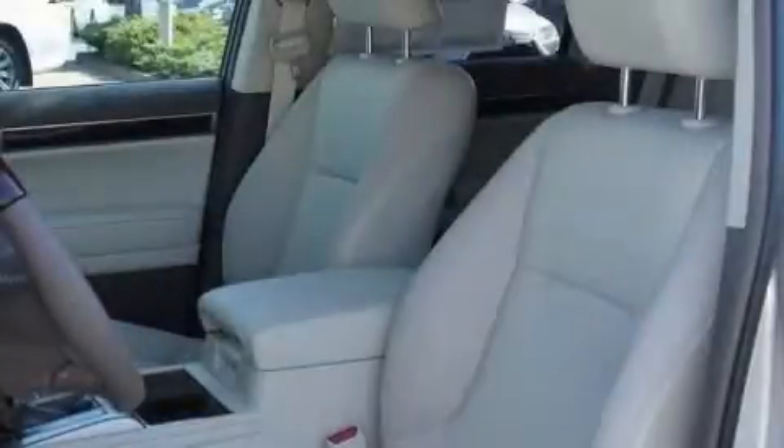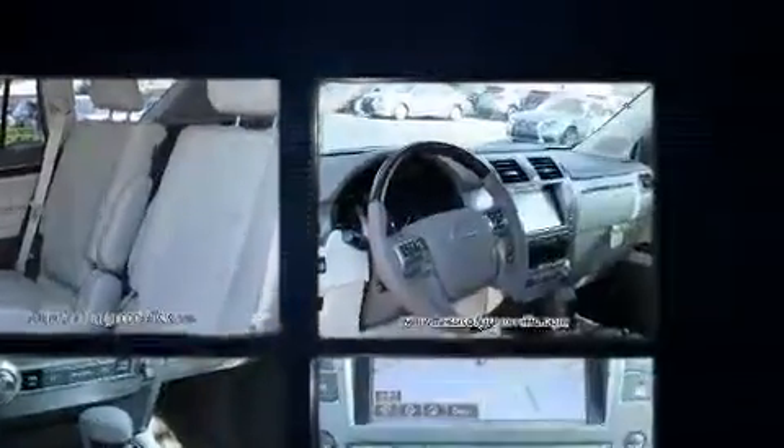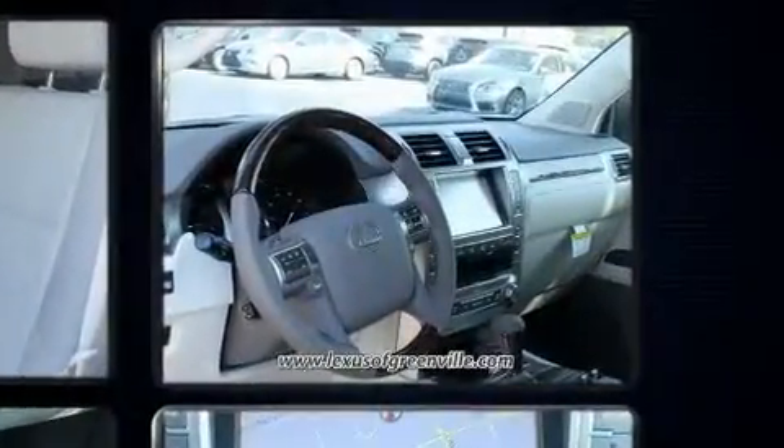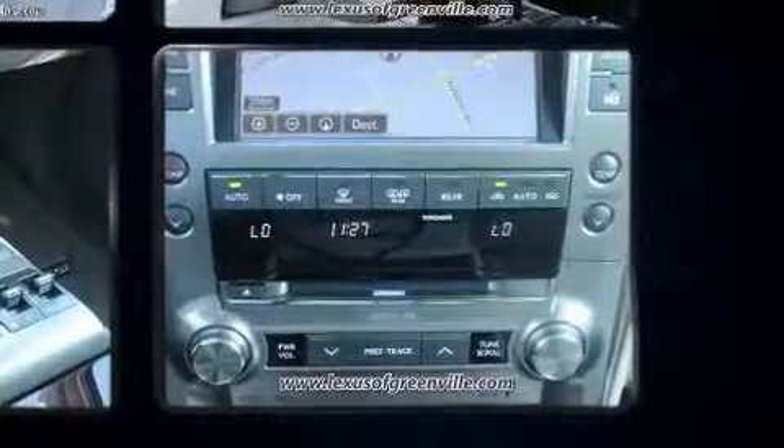Get excited about the 2018 Lexus GX460. A 4.6-liter V8 engine pairs with a sophisticated six-speed automatic transmission, and for added security, dynamic stability control supplements the drivetrain. Four-wheel drive allows you to go places you've only imagined.